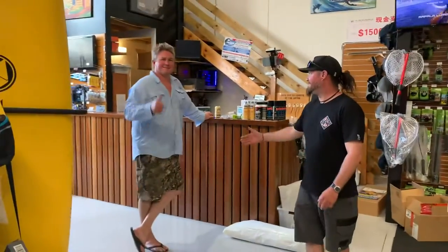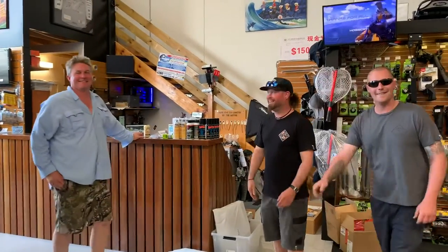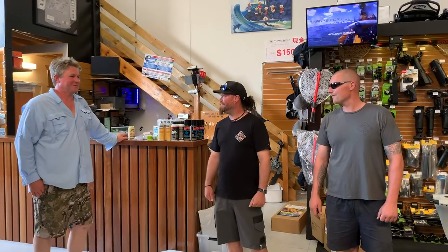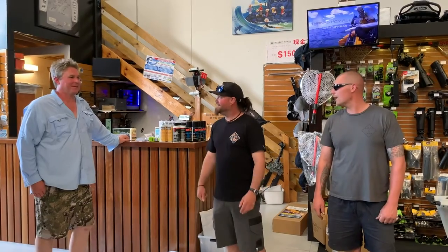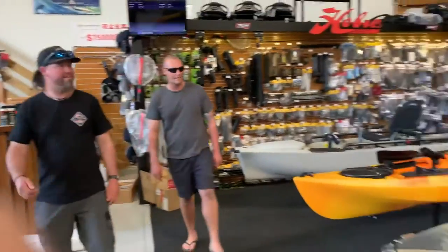Over here we've got Scott Lovick — he's our man, and we just want to say a big thanks to him for what he's put up for our prizes. Really appreciate that. He's a legend, mate, and yeah, thanks very much. Let's have a little look around the shop and show you what's on offer.